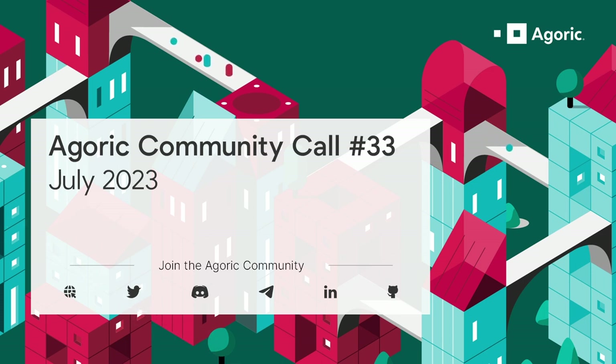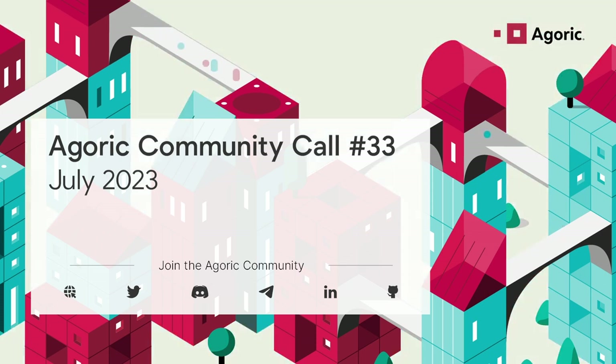There is a discussion about liquid staked ATOM as collateral for vaults in the forum. It's not a formal proposal yet — just a discussion about how to approach it, assessing things to consider like risk frameworks. A few community members have been very engaged sharing insights, and even a member of the Stride team showed up and shared some information. It's called 'Liquid Staking Token Vaults' — encourage you to check it out and join the discussion if you have thoughts.